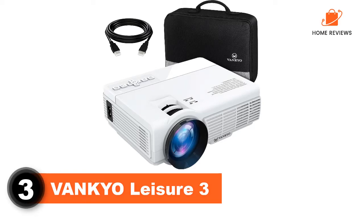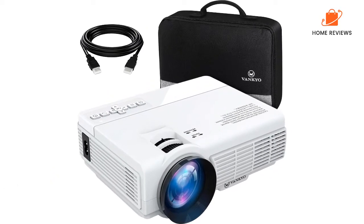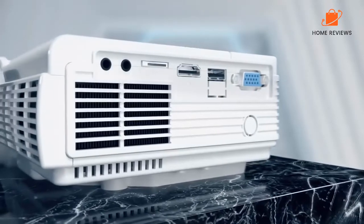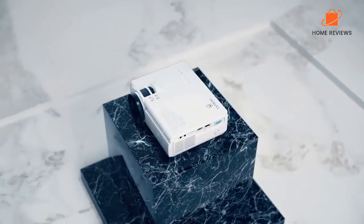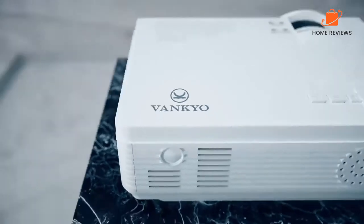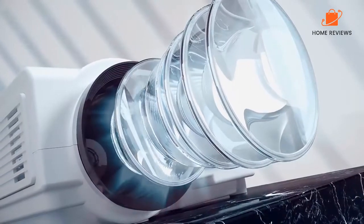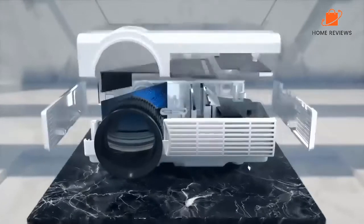Number three: Vankyo Leisure 3. The Vankyo Leisure 3 is designed for the home and comes with a carrying case for when it needs to go out on the road. There are a ton of input options including VGA, HDMI, USB, micro SD, and RCA. The projector itself isn't terribly bright, and it's also a little hard to set up — there are no feet on the bottom for leveling, and there's only a comparatively short foot in front for vertical adjustment. You'll probably need to prop the projector up to get the image where you want it.